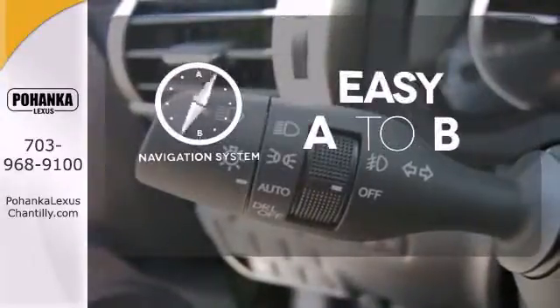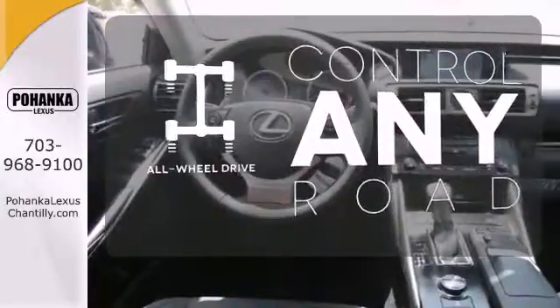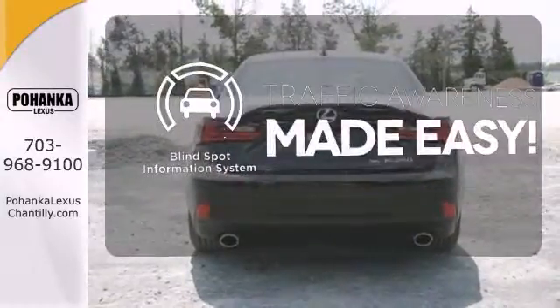Feel confident getting from point A to point B with the navigation system. All-wheel drive allows you to master any road, any time. The blind spot indicator helps you maneuver through traffic.